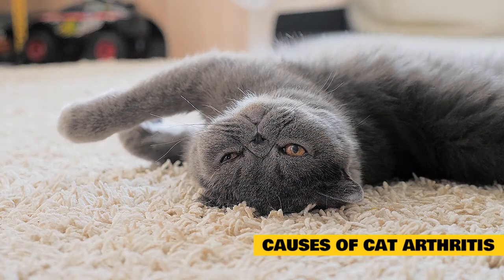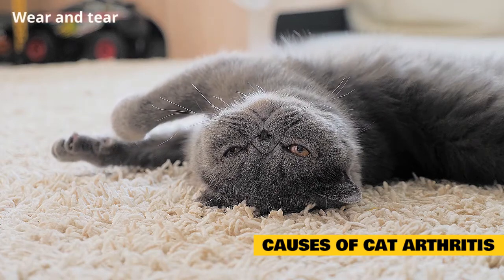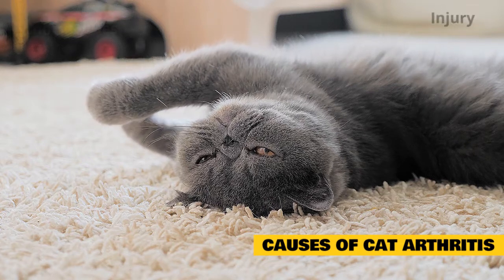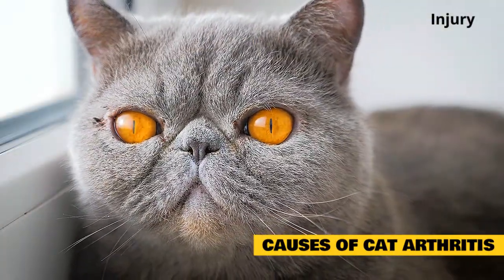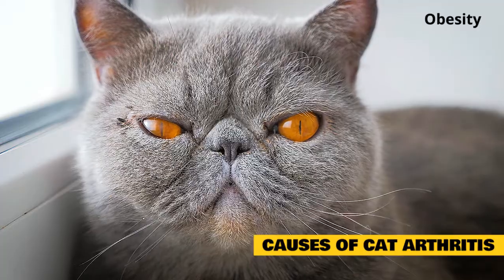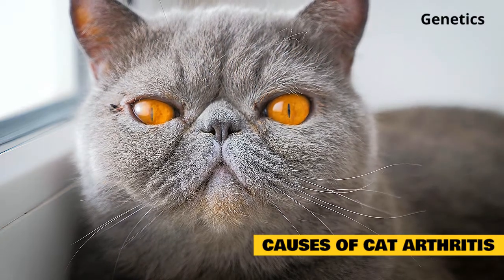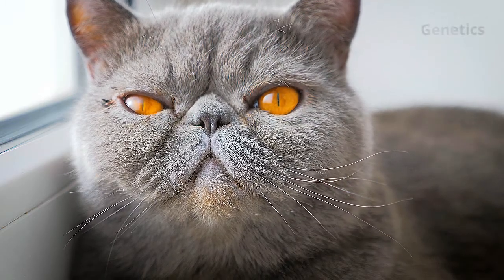Some of the most common factors that increase the risk of arthritis in cats are: wear and tear — the joints may weaken as the cat gets older; abnormalities — abnormal hip development may affect cartilage around joints; injury — a joint fracture or joint injury may cause arthritis; obesity — while there is no scientific evidence that obesity causes arthritis, it may make the condition worse; and genetics — some cat breeds, including Maine Coon, Persian, Scottish Fold, and Siamese cats, have an increased risk due to abnormal development of the hips or cartilage.